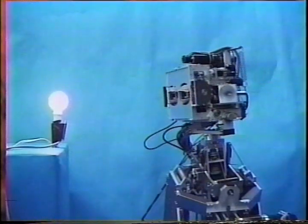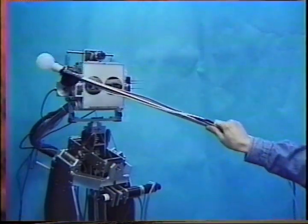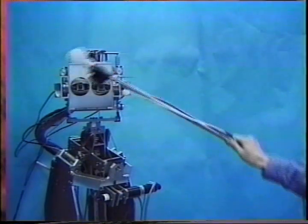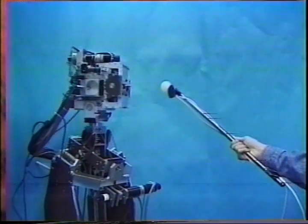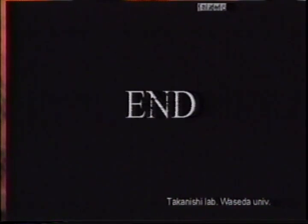In addition, by adjusting the ears, sound localization is possible. So WE3R can pursue an invisible object that makes a sound. Thank you for your attention.